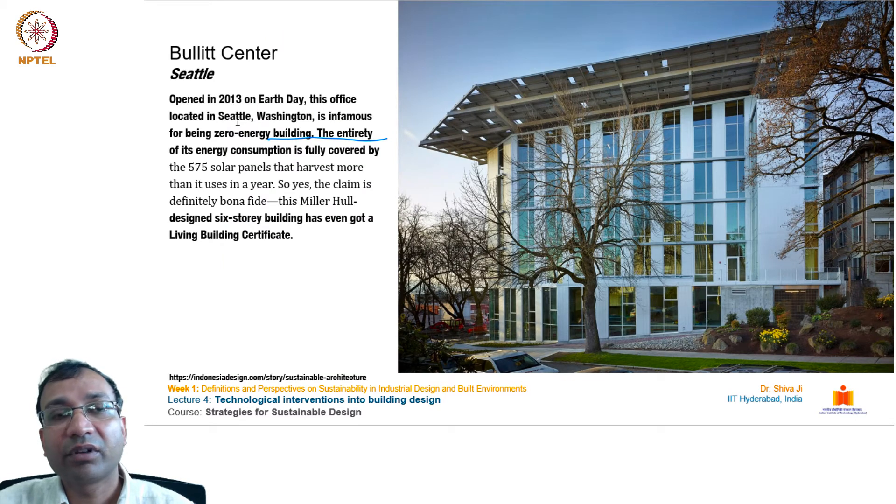The next building is from Seattle, opened in 2013 on Earth Day. This office is known for being a zero-energy building. The entirety of its energy consumption is fully covered by 575 solar panels on top, which harvest more energy than it uses in a year. This Miller Hull-designed six-story building has even received a Living Building Certificate.